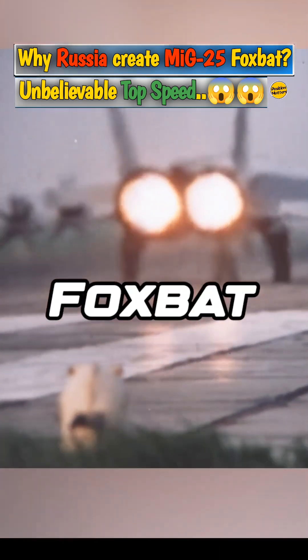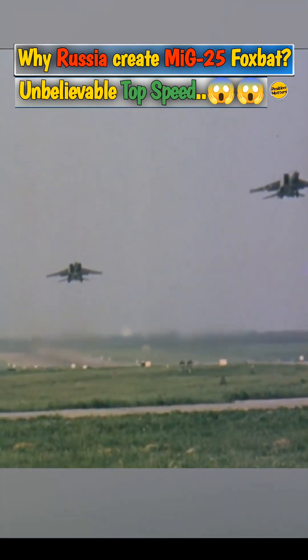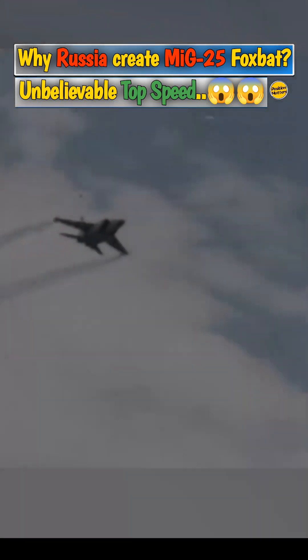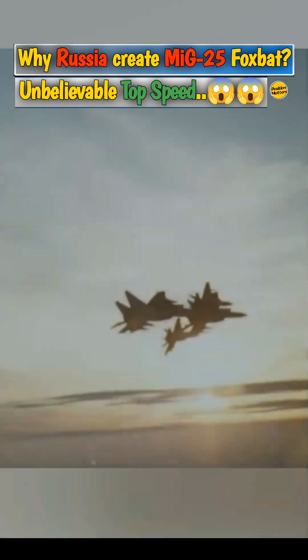The Mikoyan-Gurevich MiG-25, known by its NATO reporting name Foxbat, is one of the most iconic aircraft of the Cold War era. The development of the MiG-25 began in the late 1950s and early 1960s, during a period of intense competition between the United States and the Soviet Union.